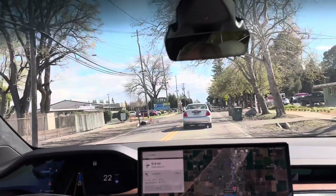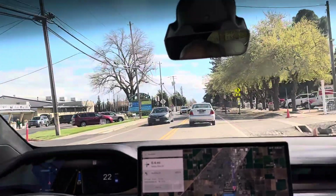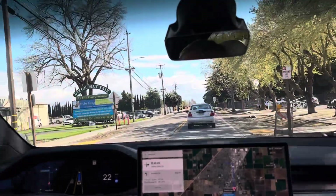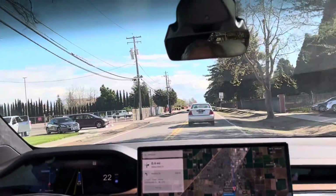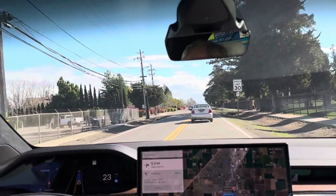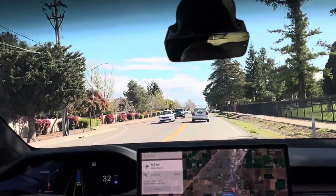I used to think it was more likely to get rear-ended, but I think most rear-ends happen when people rapidly and unexpectedly brake. Tesla tends to — while it needs to, it can brake rather rapidly — but in general it doesn't brake unexpectedly and rapidly.